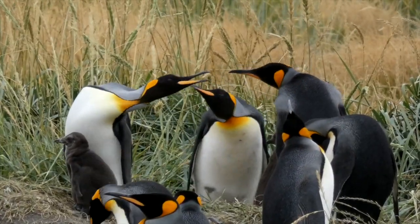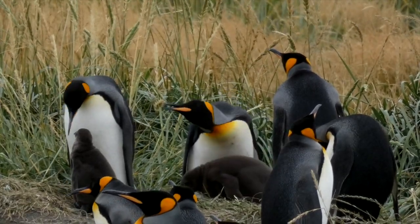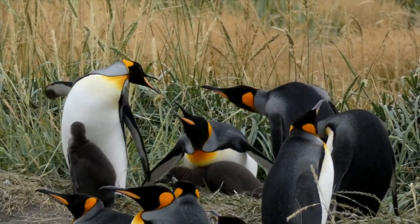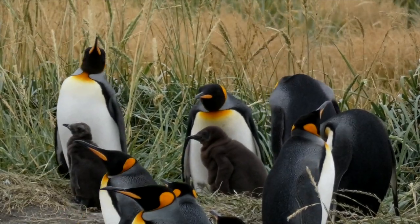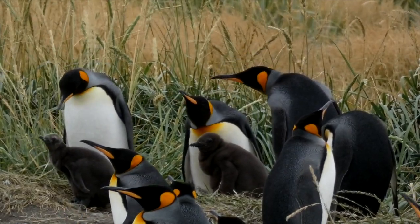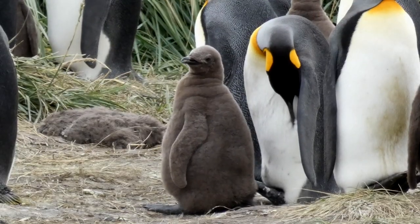These penguins have an unusually long breeding season. It takes 14 to 16 months or so to go from egg to fledgling. They feed mostly on fish, but also on krill and squid, obviously eating quite a bit.